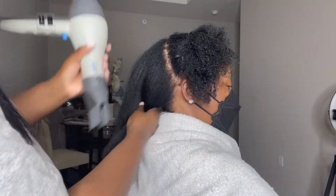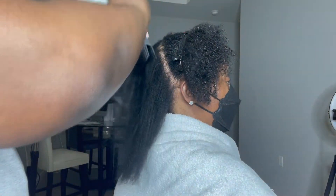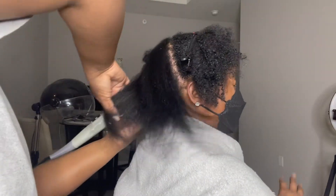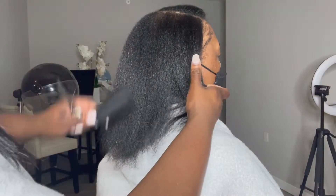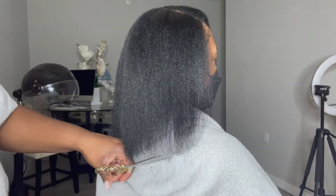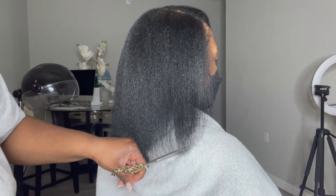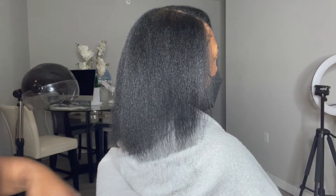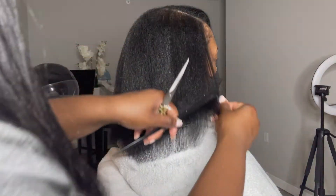She's been struggling with length retention and I asked her why she's waited so long to get a trim. Just like everybody else, she feels like she doesn't trust anyone to touch her hair. She hasn't been to a stylist since she's been natural — eight years ago — and you can tell because when you comb the hair out you can see a lot of her thinning ends.